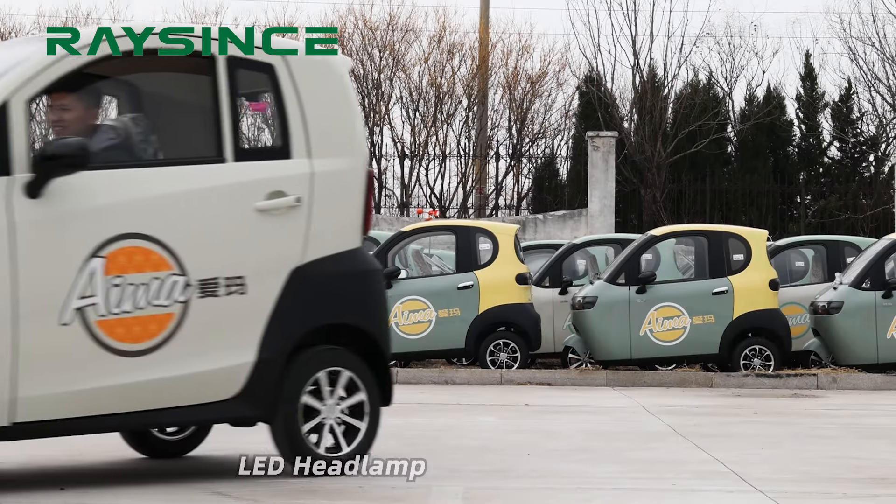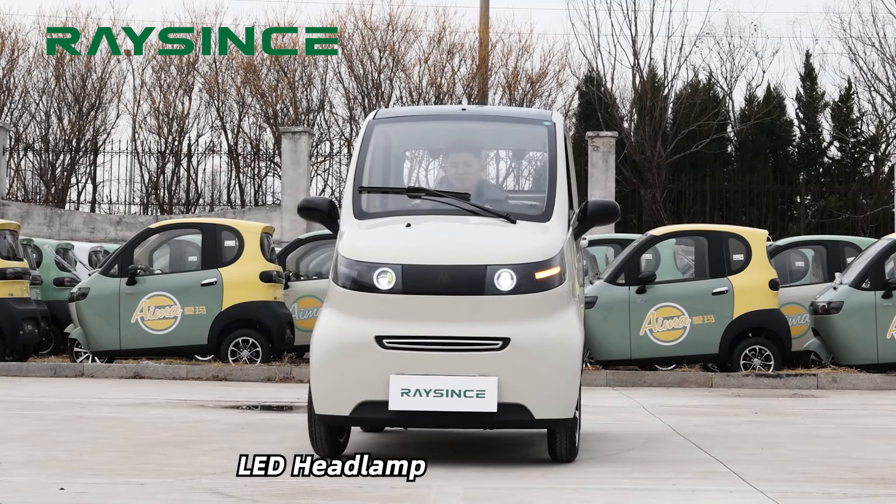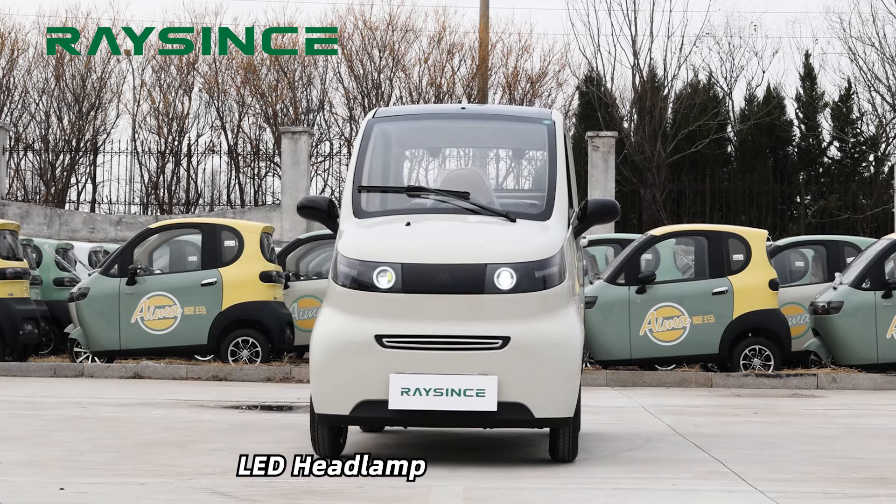With EEC approved certification and all parts meeting European standards, this car has earned a great reputation and positive feedback from Europe.